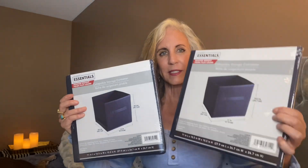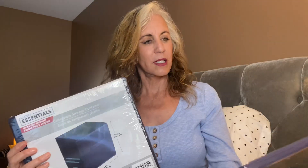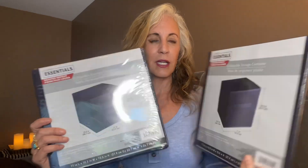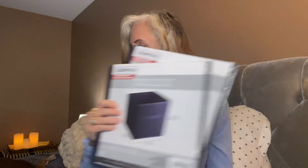First I'm going to show you: I got a couple of closet essentials boxes. These are the ones that fold out and they're a dollar twenty-five — you really can't beat that. I got two of those.